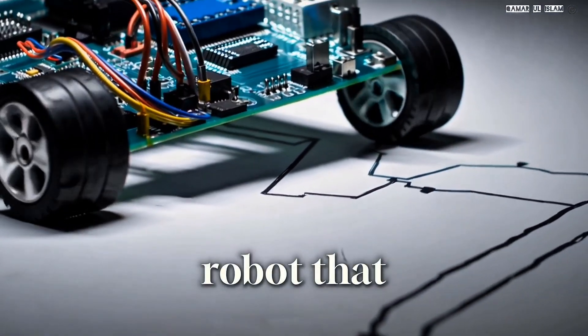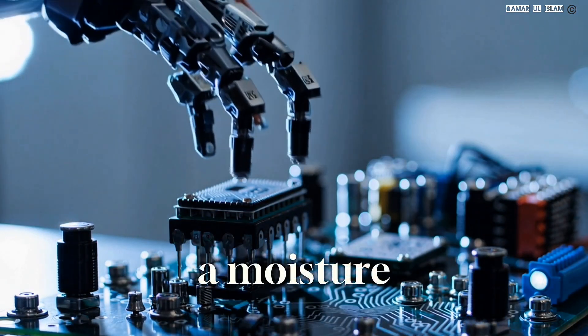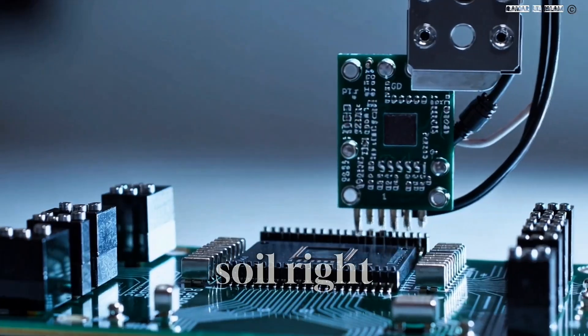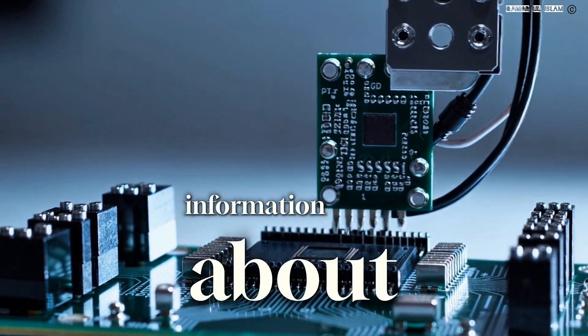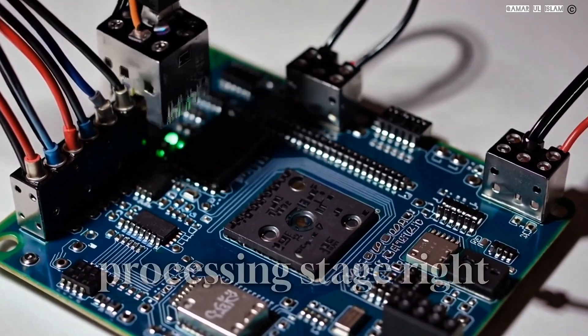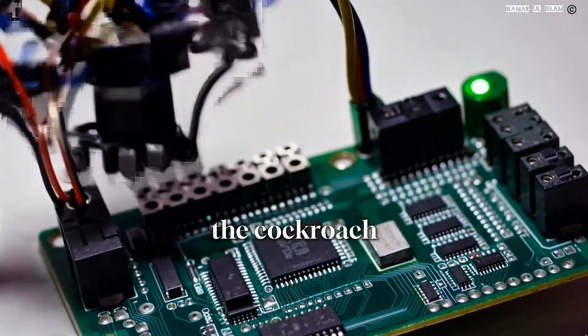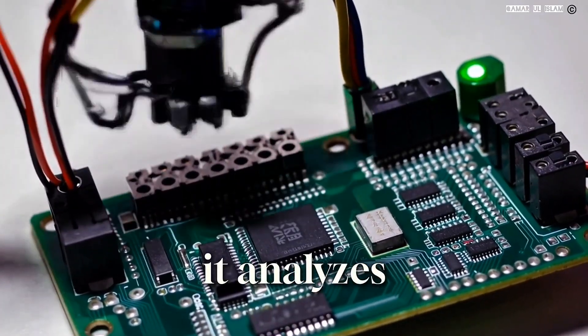Let's say you're building a robot that waters your plants. The microcontroller is getting input from a moisture sensor in the soil — that's the input stage. It's getting information about the plant's needs. Then comes the processing stage, where the microcontroller's CPU — central processing unit — analyzes that moisture data.